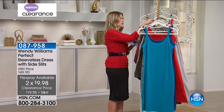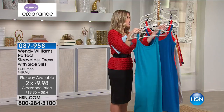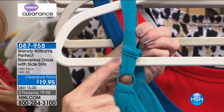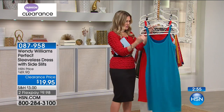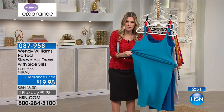Let me show you real quickly the adjustable straps on this. On the back, you'll see it's just like a bra — you have this nice adjustability, so that's going to customize the fit for you. It customizes where you want that neckline, and that's on both of these. That way you can take the scoop neck higher or lower if you want.